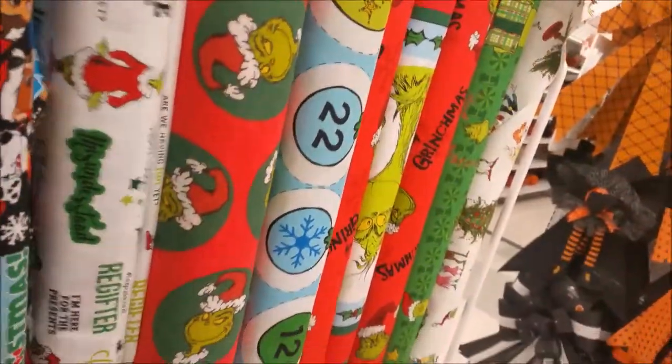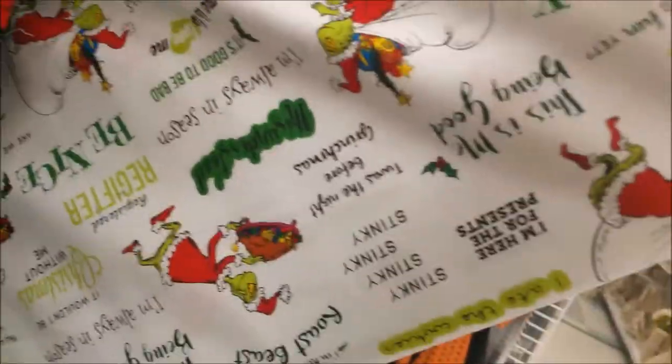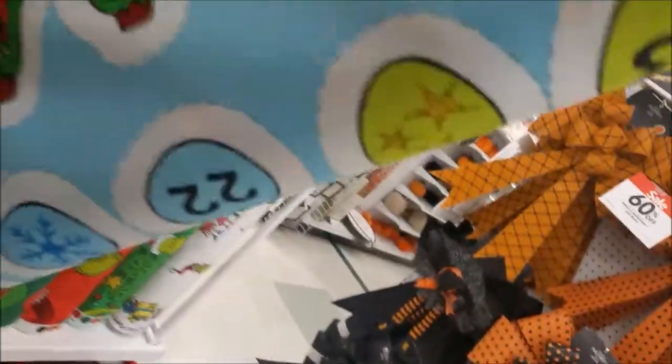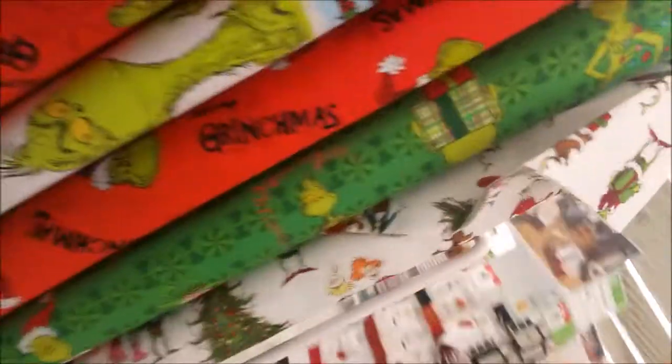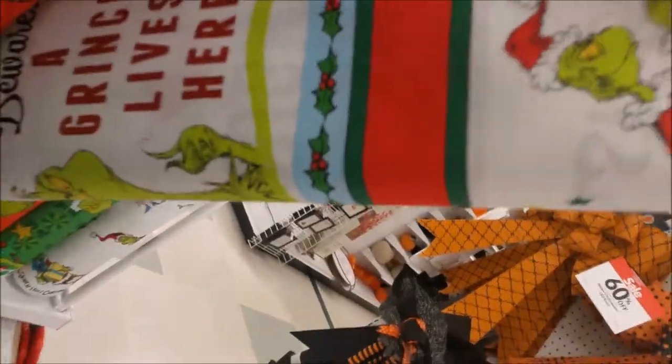Grinch? Is that Paw Patrol? Grinch? Is that Paw Patrol? Grinch? This is like a whole calendar thing — ooh, a whole panel. And these are like maybe pillow panels or something.